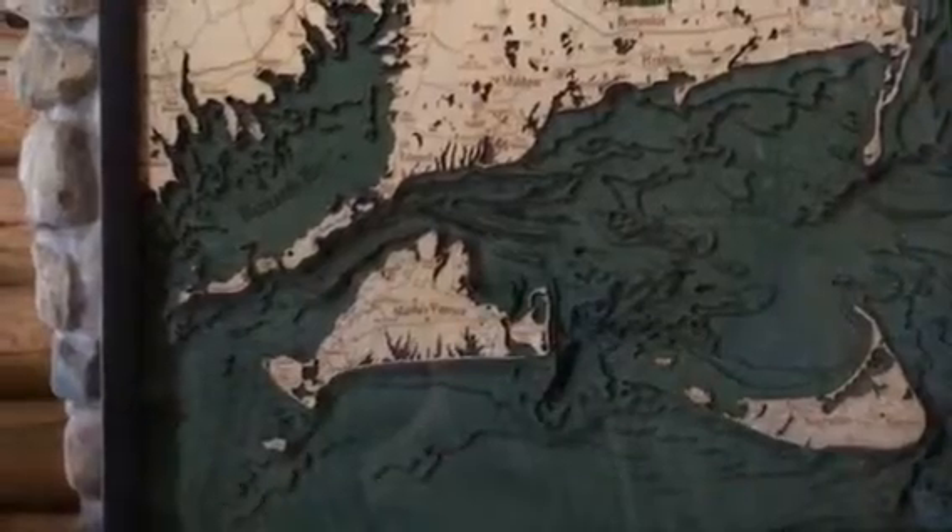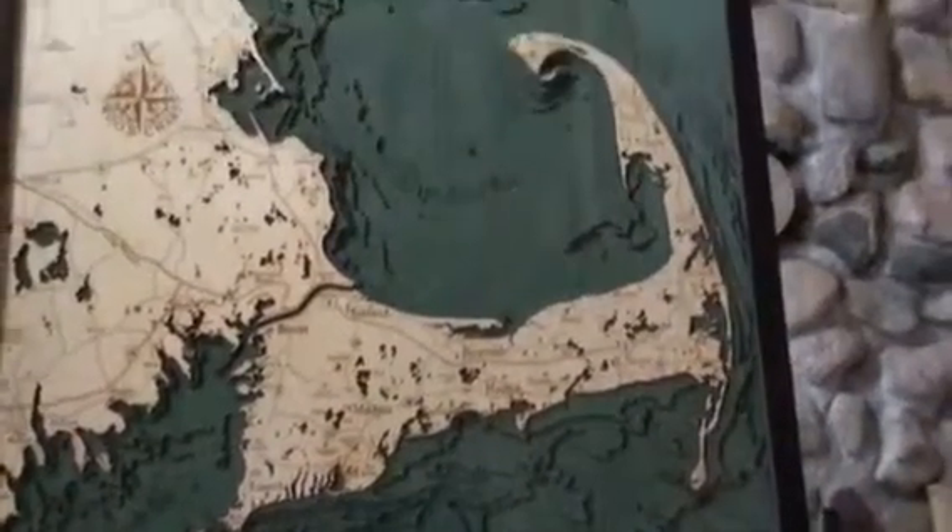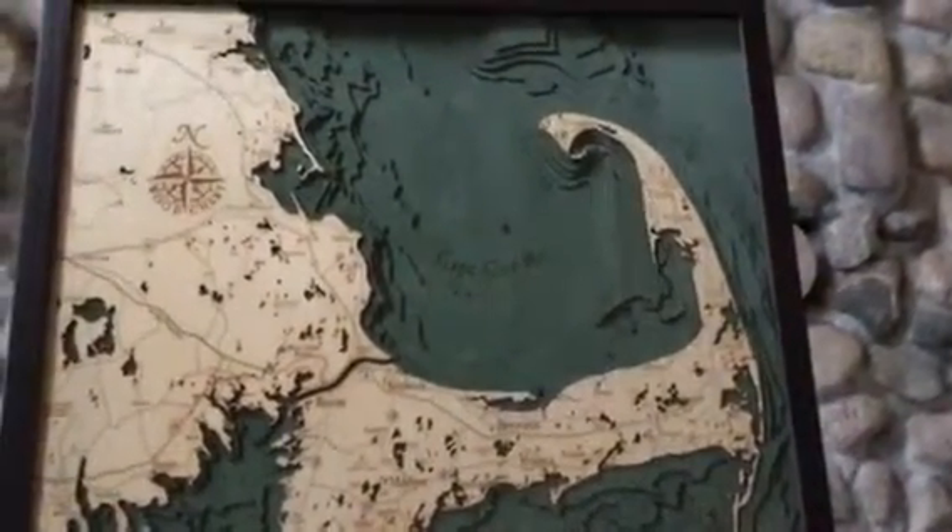Over to Martha's Vineyard, up to Buzzards Bay. We'll follow the Cape around — there's Hyannis. Move all the way up to Provincetown, Cape Cod Bay.